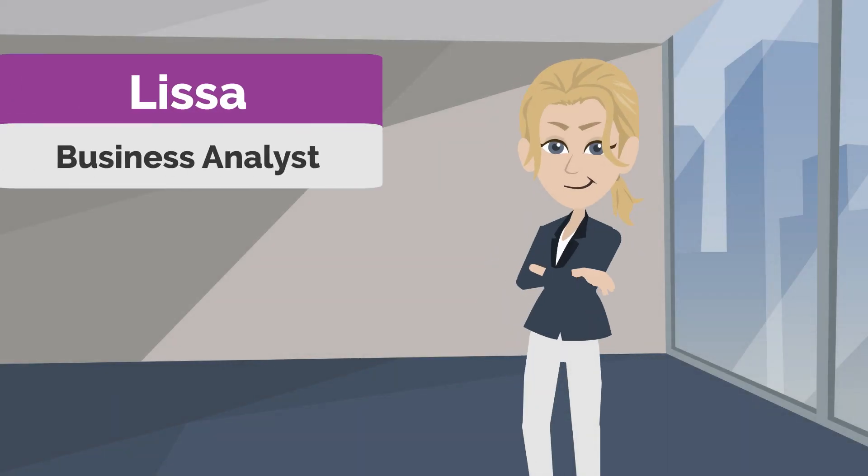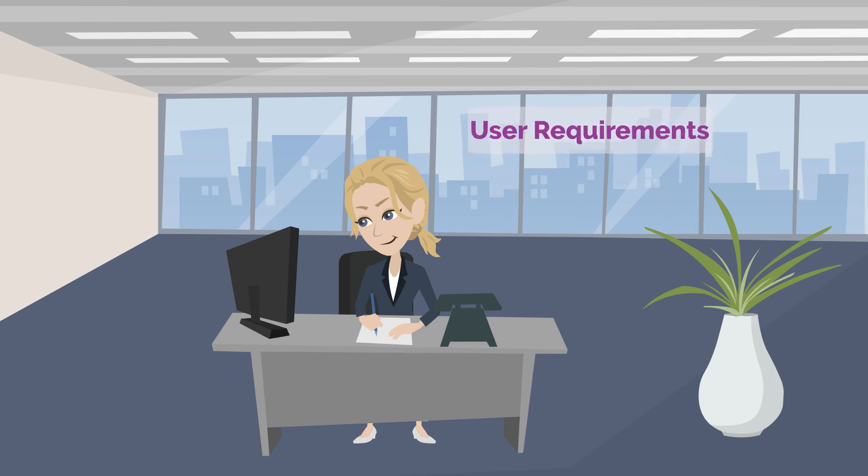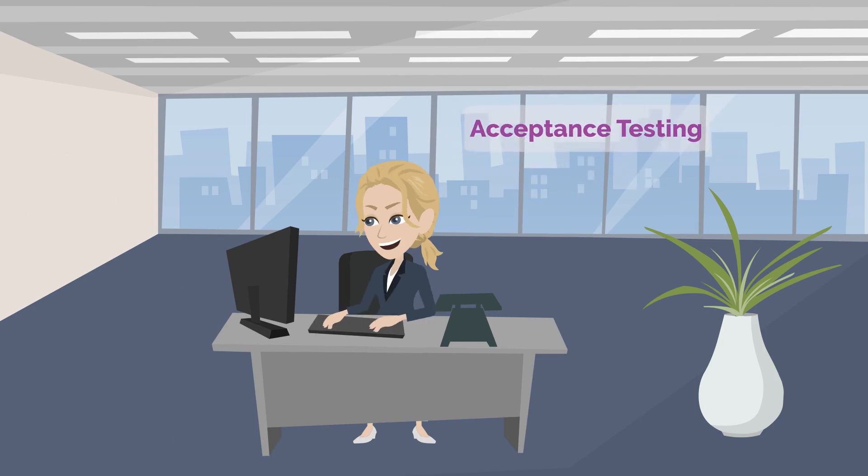Meet Lisa. She is a business analyst. Her job is to document user requirements, perform user acceptance testing, and give final approval on the quality of development.